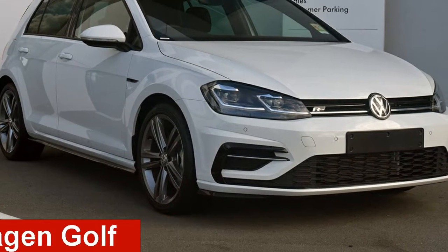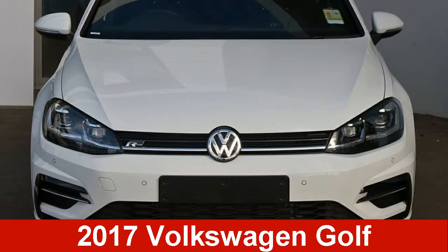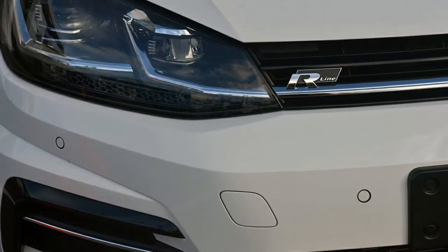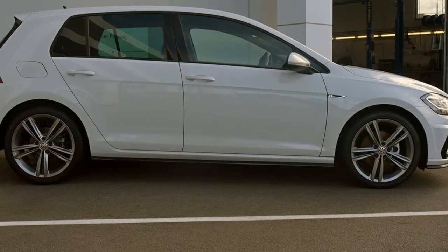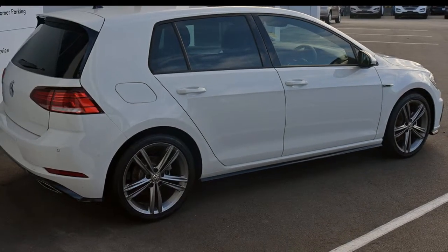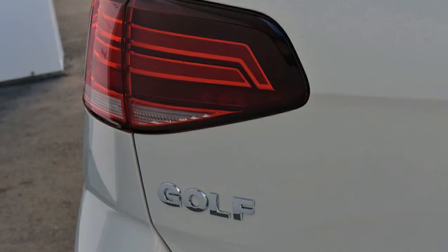Take a look at this Volkswagen Golf. This Golf has an efficient 1.4-litre engine. The attractive white exterior is complemented by its stylish interior. This vehicle has all the features you could dream of, and more.